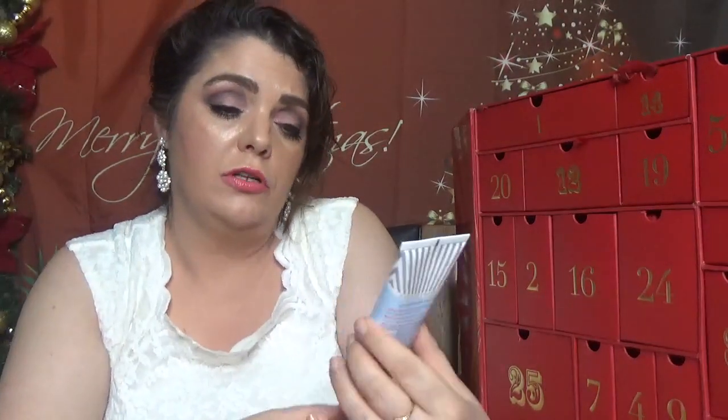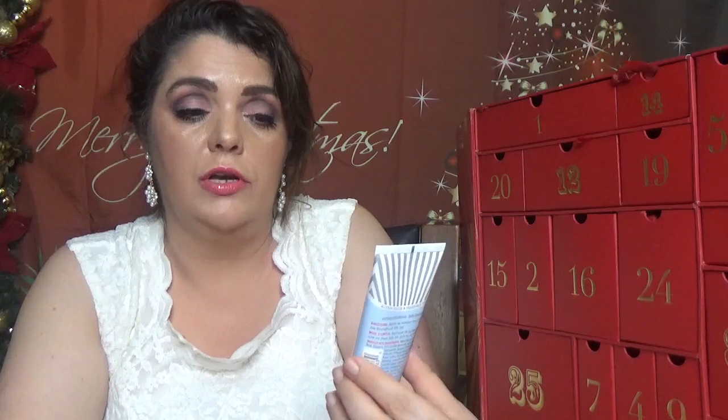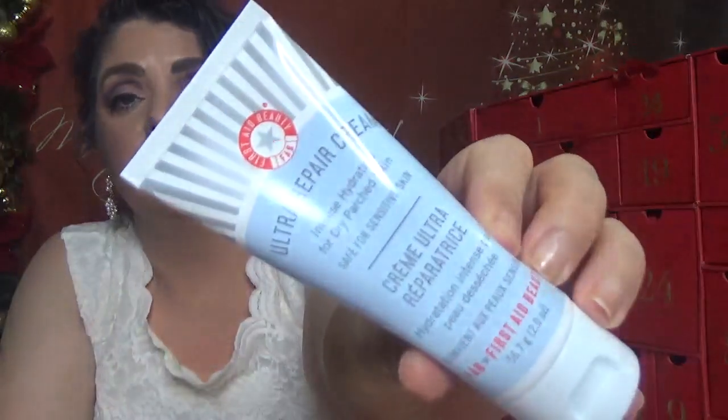Day number eighteen — we have a full-size product, I think it's two ounces. This is First Aid Beauty Ultra Repair Cream Intense Hydration for dry and patchy skin. I've heard about this one but I haven't tried it — it's a good size.